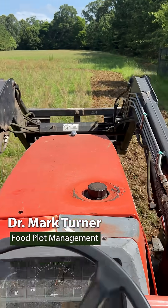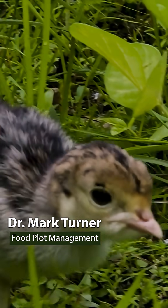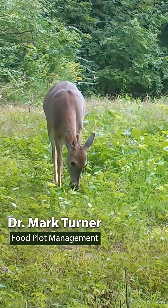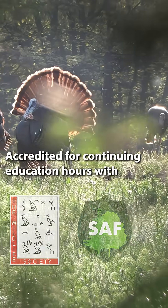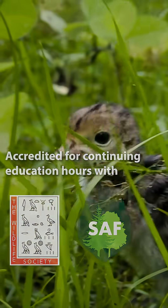Mowing frequently creates more weed problems than mowing less frequently. By recognizing that some weeds are good and it's okay having some rough-looking plots during the summertime, you can really promote pretty good brooding cover in these clover plots without hurting yourself in terms of forage production for deer. So if you can incorporate these kinds of practices, that's when you will really start to see increasing productivity of turkeys on your land.